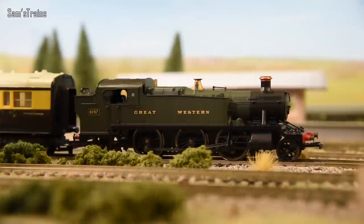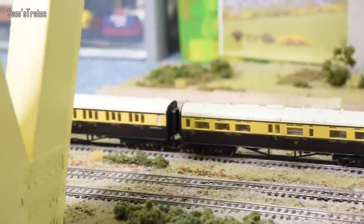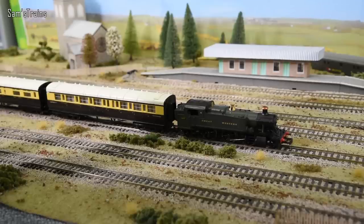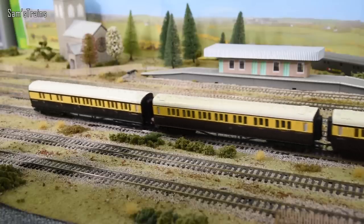Earlier I mentioned the Small Prairie and I promised the Large Prairie would be on the way — and here it is. As you can see it's quite a lot larger, though of course it's still a prairie with the same number of wheels. Because it's so much larger it's heavier and stronger, so it can pull more coaches — we've got six coaches here, and she should be able to manage those just fine. Let's get her started — oh yes, she's quite a speedy one too, I think we've got an express passenger train on our hands!